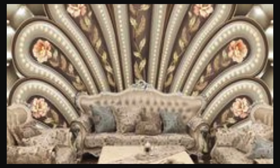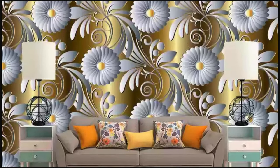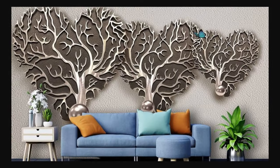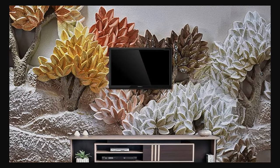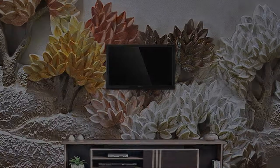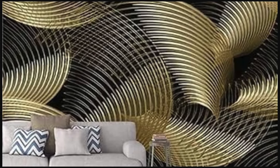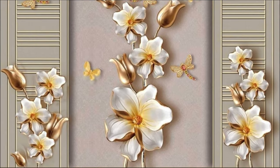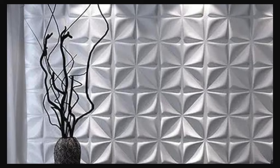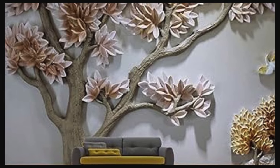Dive into the extraordinary with our expansive selection of 3D wallpapers, where innovation meets imagination to redefine the very essence of interior design. Imagine a space where walls aren't mere partitions, but dynamic canvases that breathe life into your surroundings. From the sleek and sophisticated to the whimsically abstract, our collection caters to a diverse range of tastes. Picture walls adorned with intricate geometric patterns that seem to ripple with movement, or botanical designs that bring the tranquility of nature indoors. The three-dimensional effect adds depth and character, transforming your living space into a visual symphony that evolves with each passing moment.